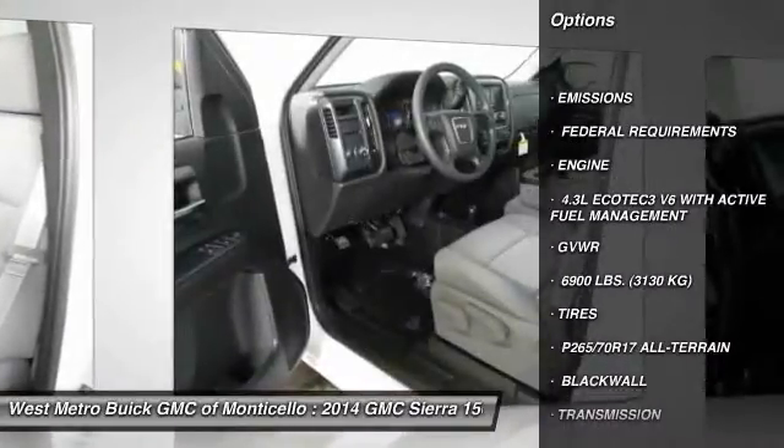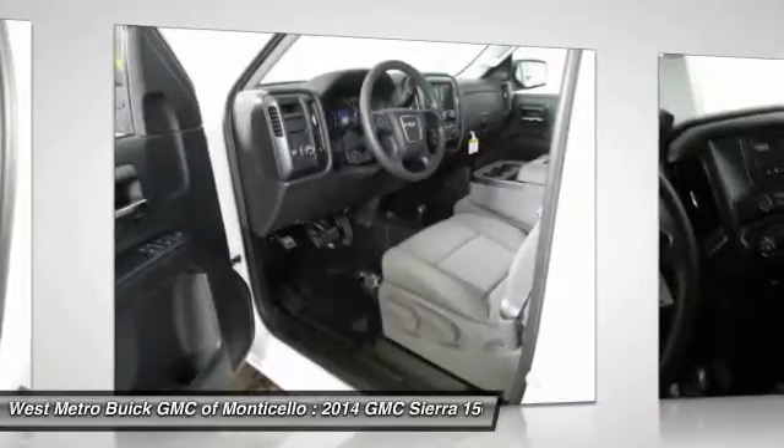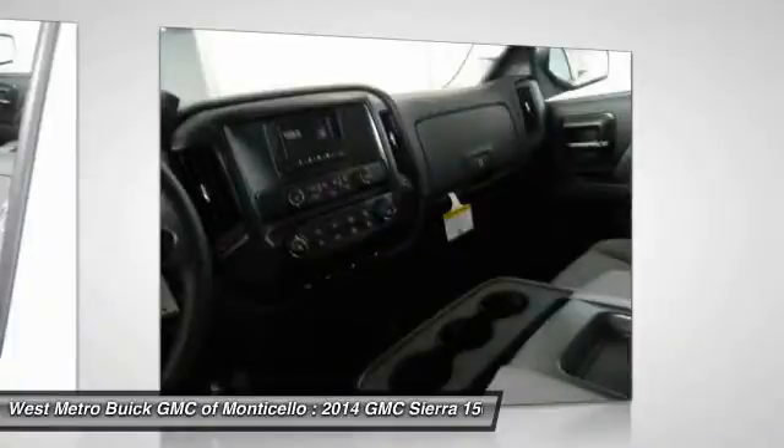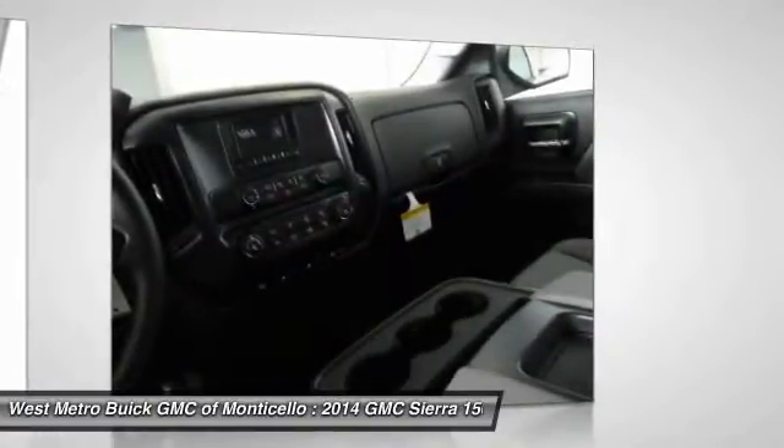Four-wheel drive, anti-lock braking system, traction control, front air conditioning, power steering, cruise control, AM-FM stereo radio, power door locks, MP3 playback stereo, daytime running lights.